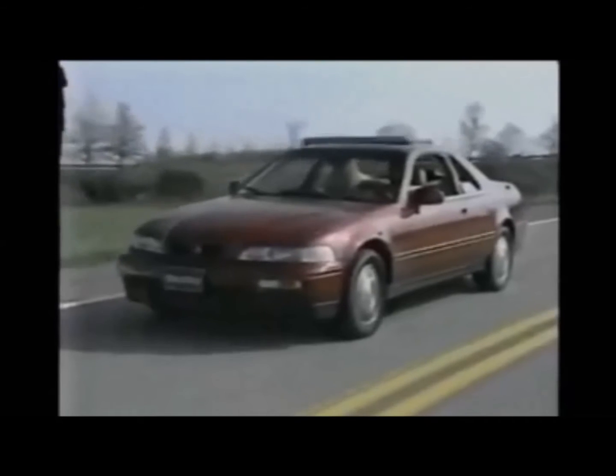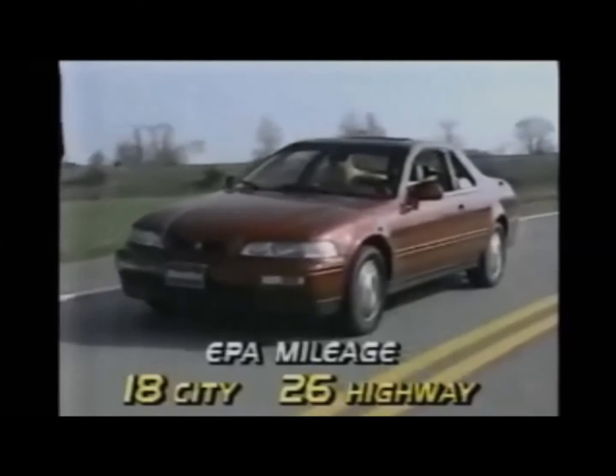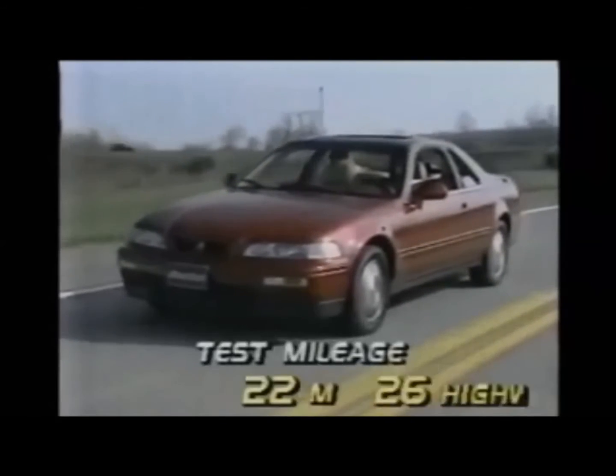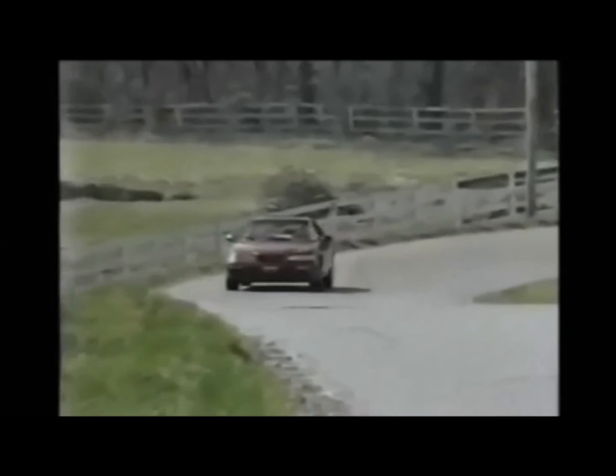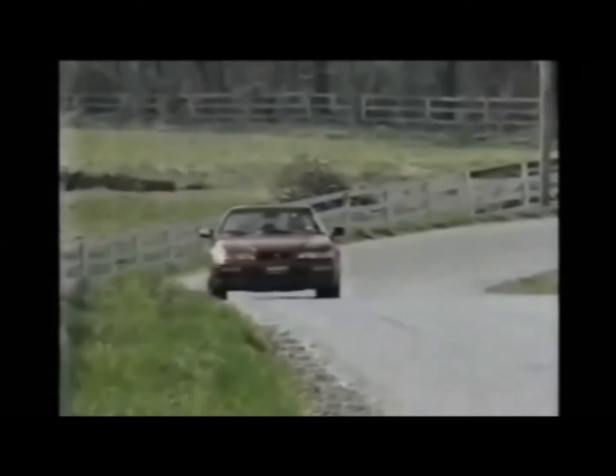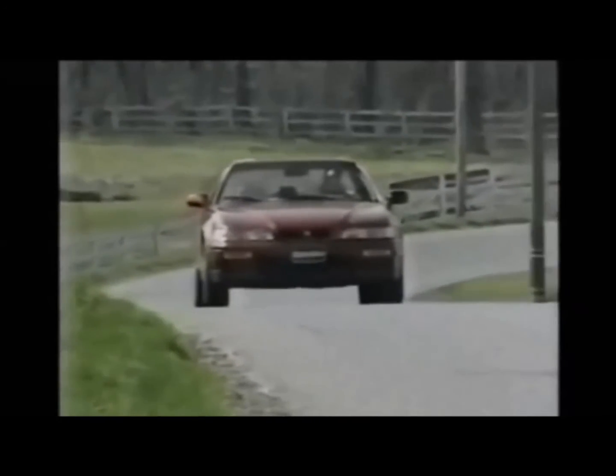Lift-over is at bumper level for easy loading. EPA mileage estimates are 18 city and 26 highway, and our combined mileage loop resulted in 22 miles per gallon. Prices for the Legend Coupe range from $30,900 for the L model with five-speed transmission to $36,300 for the LS with automatic transmission.